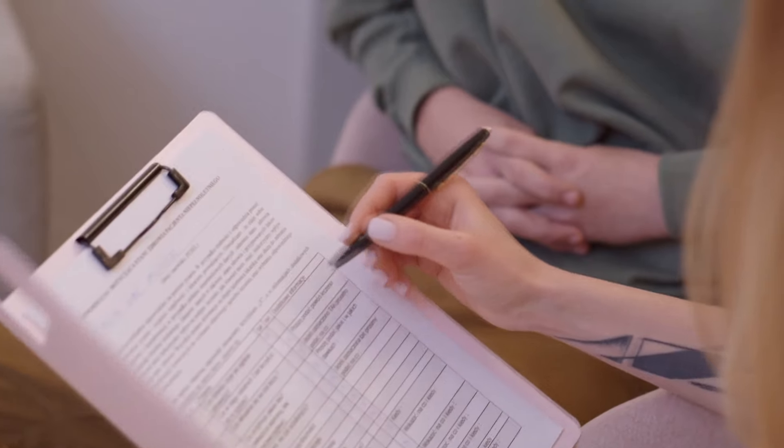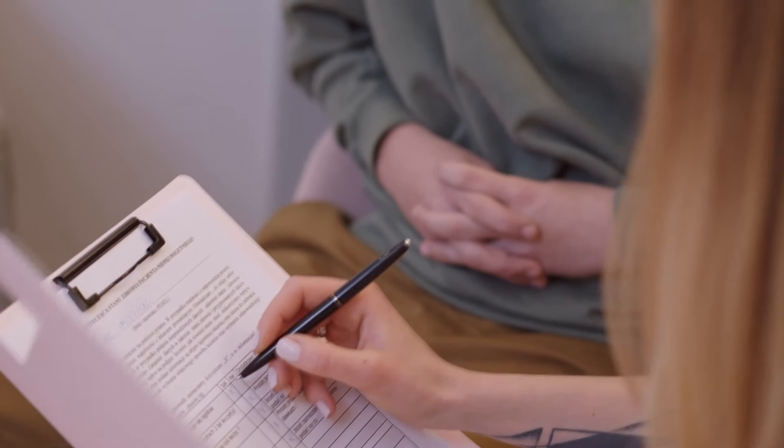Step number five is getting all your necessary paperwork together and getting it approved by the city. You might not even know what you need, so talk to a builder about this — it's something they do every single day. They can tell you what paperwork you need and how to get it to the city, and after that you go get it approved, signed, and then you're ready for the next step.